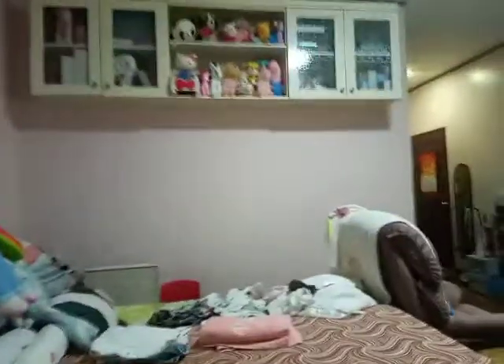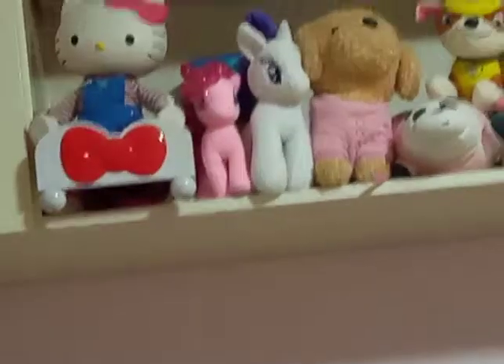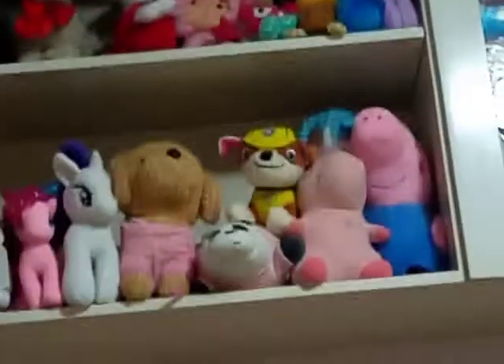Hi guys, welcome back to my vlogs! Today I haven't vlogged for a long time. I was really thinking about what to vlog, but now I'm gonna show you all my stuffed toys on the shelf. I'm not gonna put them down one by one — it's my idea because I haven't shown all the stuffed toys for a long time. So first we have Hello Kitty.